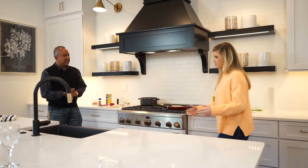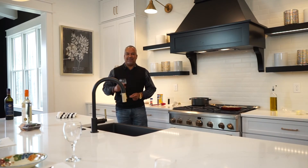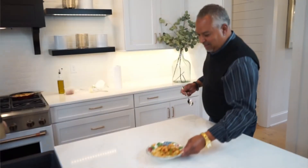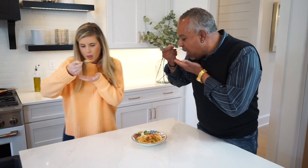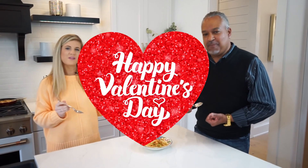Absolutely, Chef — here's your glass. Cheers! And this is the final product. Oh my god, cheers — it looks so good! So good! Thank you for joining us today, we'll try to do this again soon. Happy Valentine's Day — see y'all!